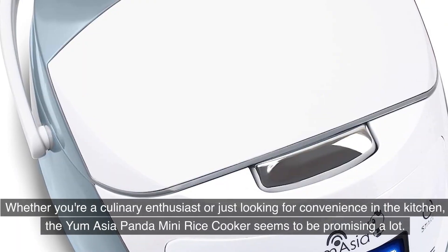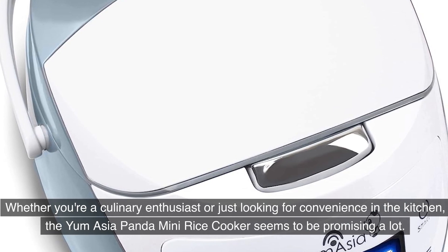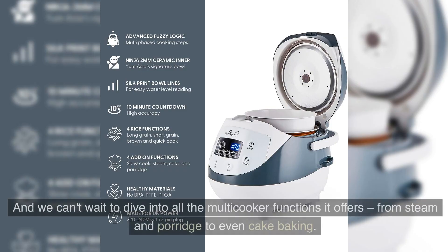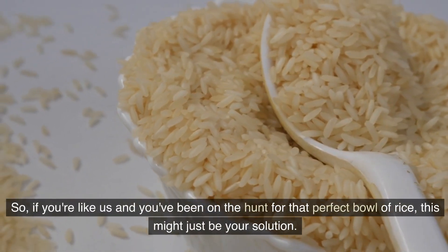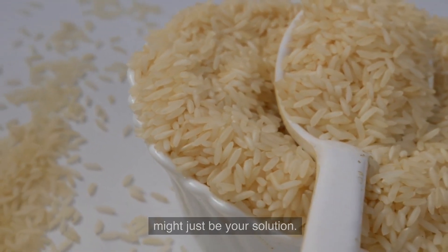Whether you're a culinary enthusiast or just cooking for convenience, the Yum Asia Panda Mini Rice Cooker seems to be promising a lot. And we can't wait to dive into all the multi-cooker functions it offers, from steam and porridge to even cake baking. If you've been on the hunt for that perfect bowl of rice, this might just be your solution.